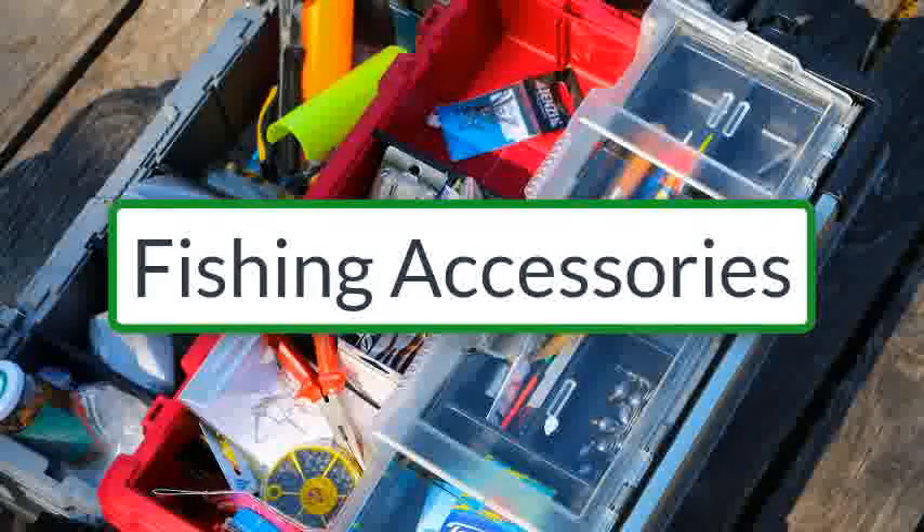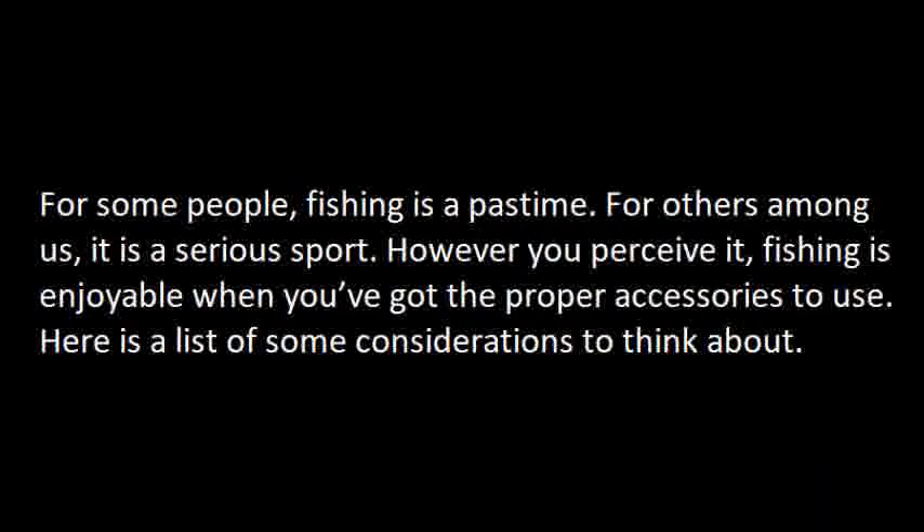Fishing Accessories. For some people, fishing is a pastime. For others among us, it's a serious sport. However you perceive it, fishing is enjoyable when you've got the proper accessories to use. Here's a list of some of the considerations to think about.